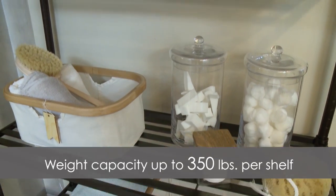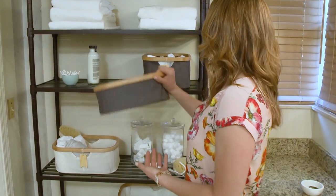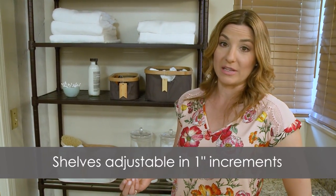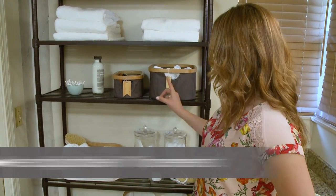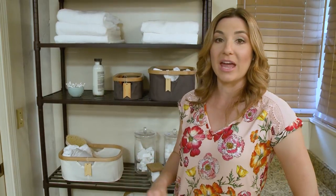Another thing I like to do is categorize the items. I've taken these canvas baskets from Trinity and put a specific category of items into every single one. As you can see, this is my brush basket and this is my washcloth basket. Another way of categorizing is by members of your family — this could be for mom, this could be for dad, this could be for Sally. Everybody has their own holders and everybody knows where to put their stuff away when they're done.